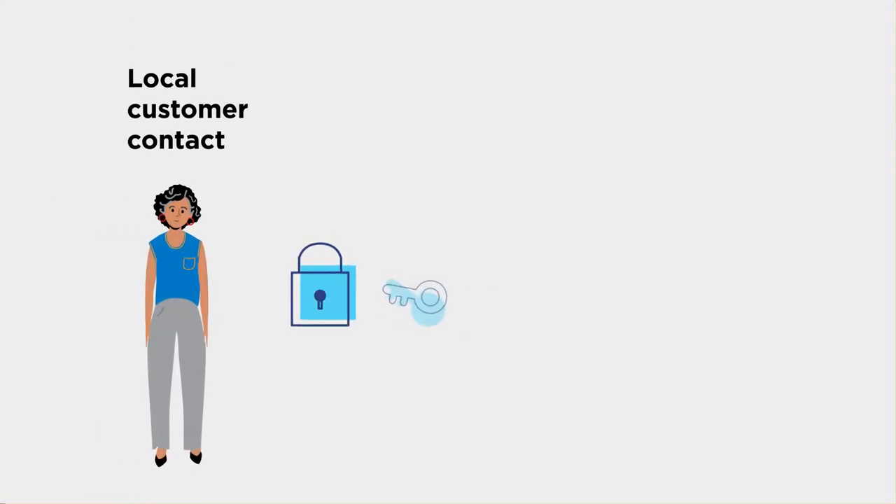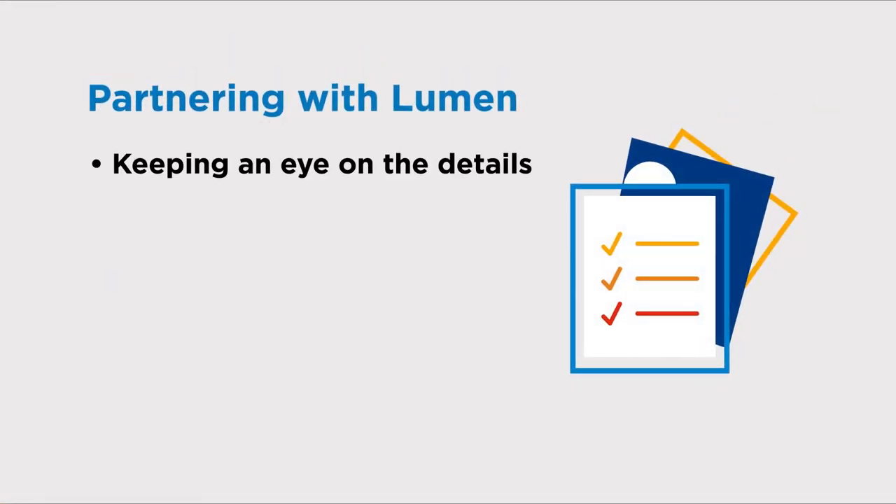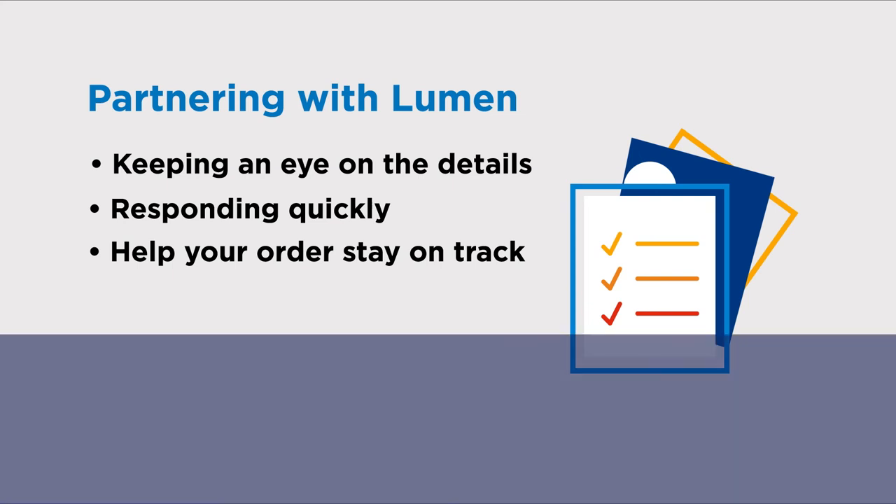Make sure the local customer contact is on site and available to provide Lumen and other vendors building access to complete any required installation work and testing. By partnering with Lumen, keeping an eye on the details, and responding quickly, you will help your order stay on track and ensure that your service is installed in a timely fashion.